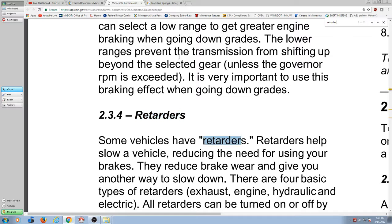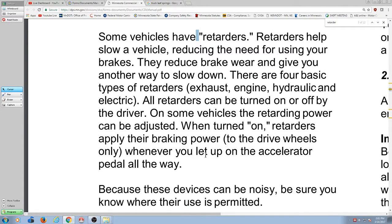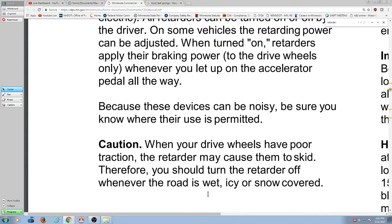On section 2-34 of the manual, it says some vehicles have retarders. Retarders help slow a vehicle, reducing the need for using your brakes — they reduce brake wear and give you another way to slow down. There are four basic types of retarders: exhaust, engine, hydraulic, and electric. All retarders can be turned on or off by the driver. When turned on, retarders apply their braking power to the drive wheels only — whenever you let up on the accelerator all the way. When your drive wheels have poor traction, the retarder may cause them to skid. Therefore, you should turn the retarder off whenever the road is wet, icy, or snow covered.